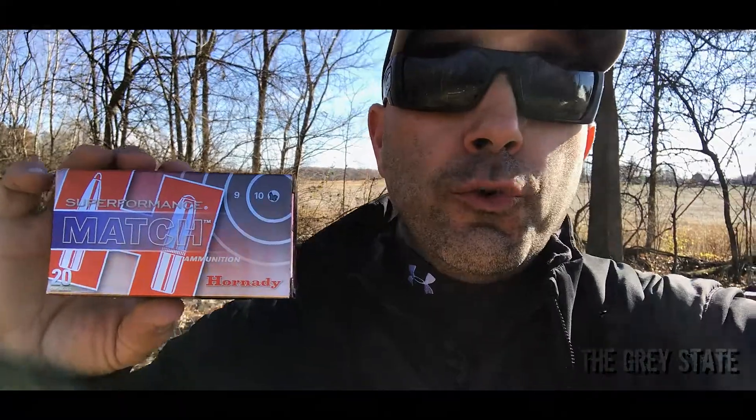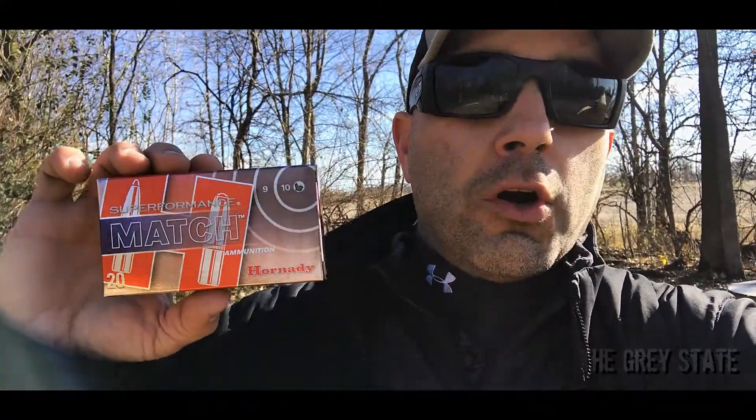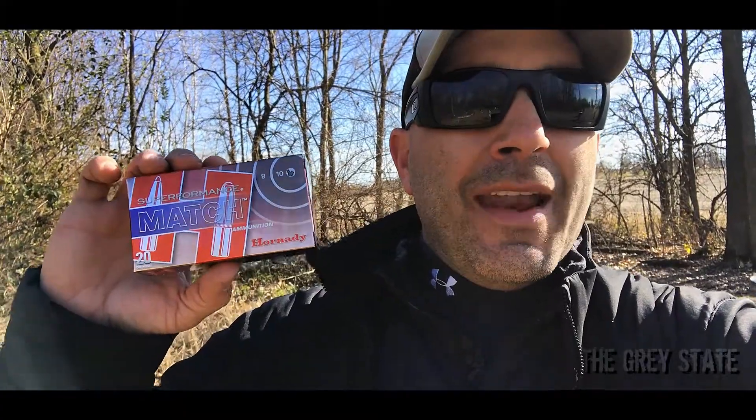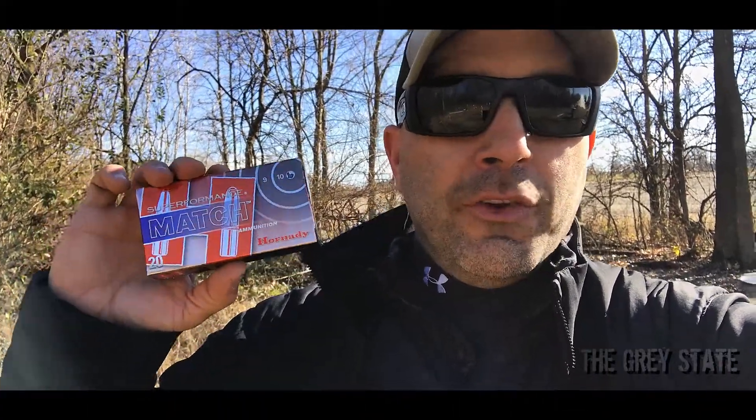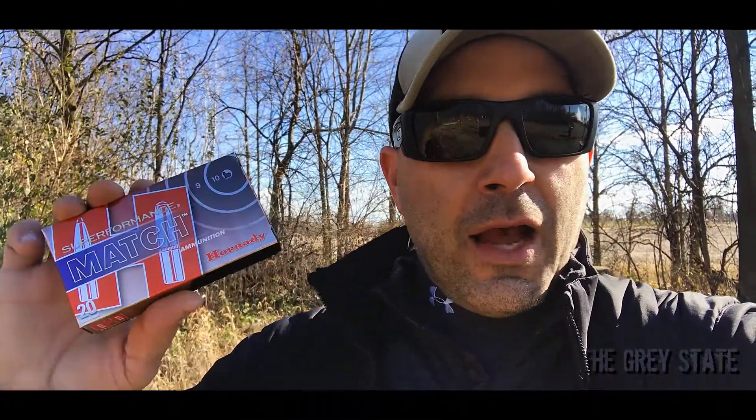Hey guys, welcome to The Gray State and Bullet Time. Today we're going to be taking a look at Hornady's Superformance Match 223 Remington — not the 556, this is the 223 Remington cartridge. It's got a published velocity of 2930 feet per second, which is interestingly 20 feet per second faster than the 556 counterpart. Let's see how this shakes out.